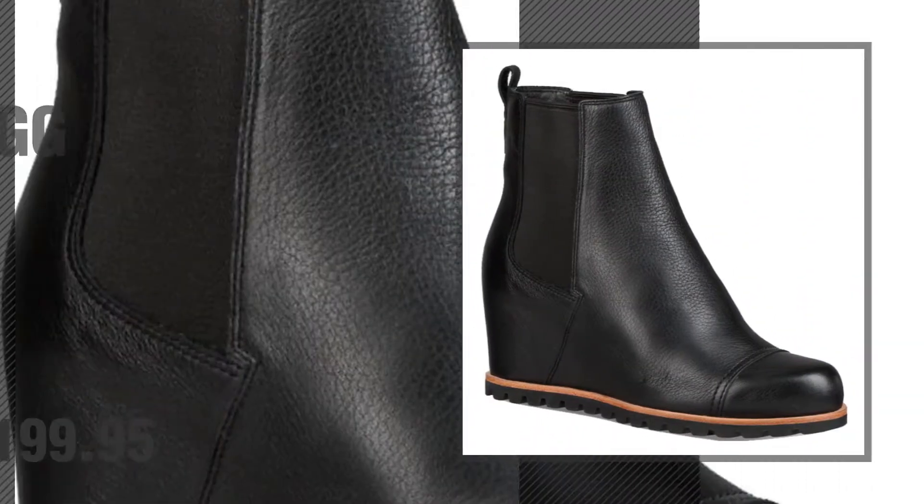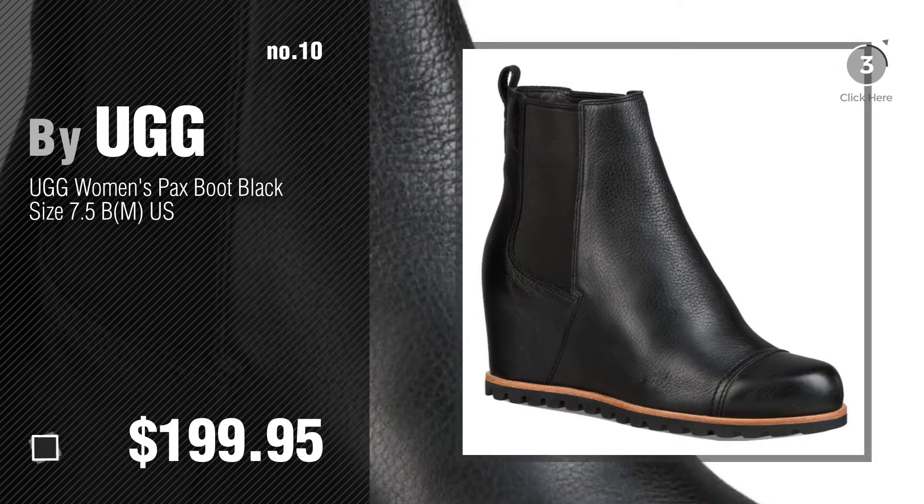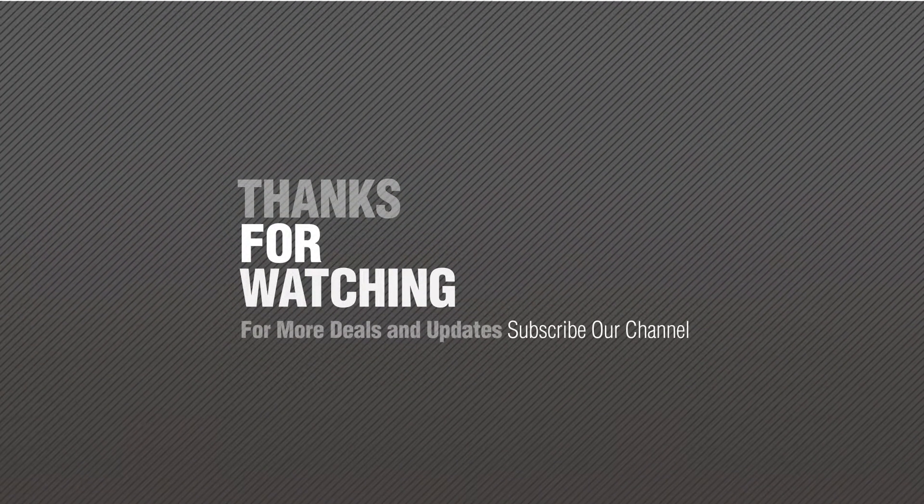Number 10. Number 11. If you like it, subscribe to our channel.